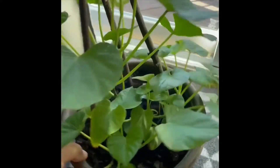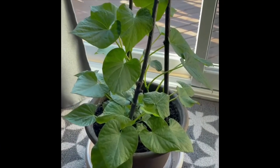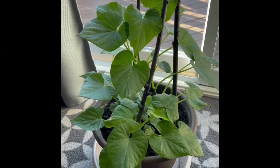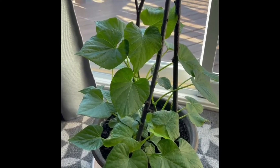And there we go — growing sweet potato in the house. This is beautiful. I hope you guys enjoy this video, have a nice day, and thank you for watching. See you in my next video!